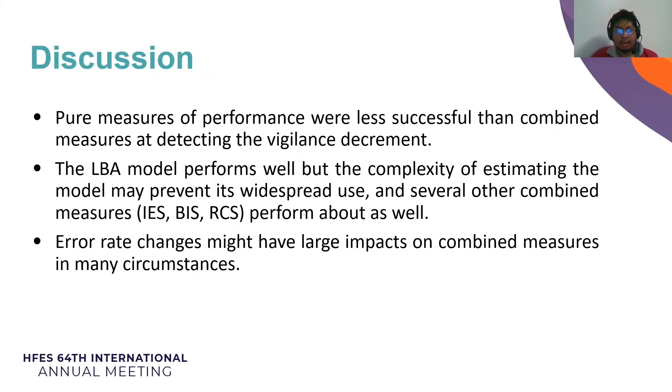To summarize, pure measures of performance were less successful than combined measures at detecting the vigilance decrement. Integrated measures of speed and accuracy may provide more sensitive measures of performance than pure accuracy or response time measures alone in vigilance go-no-go tasks. The LBA model performs well, but the complexity of estimating the model may prevent its widespread use. Several other combined measures like IES, BIS, and RCS perform about as well.